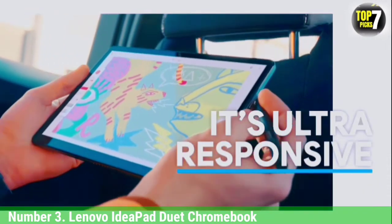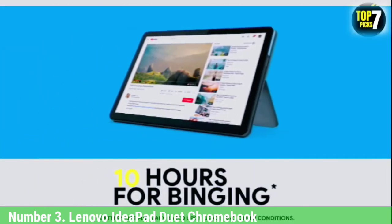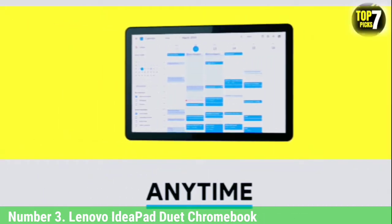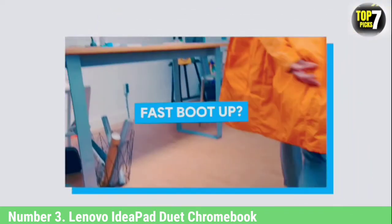The Lenovo IdeaPad Duet Chromebook strikes the perfect balance between tablet portability and Chromebook utility, all while keeping the price ridiculously low and somehow packing in a marathon battery that simply refuses to die.